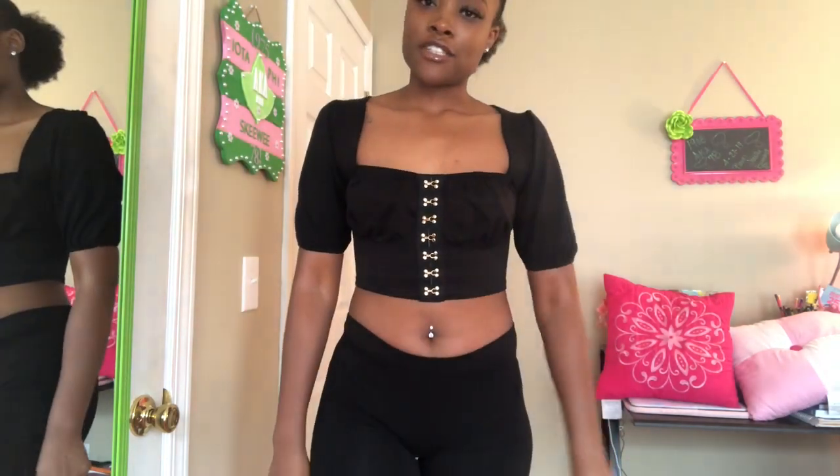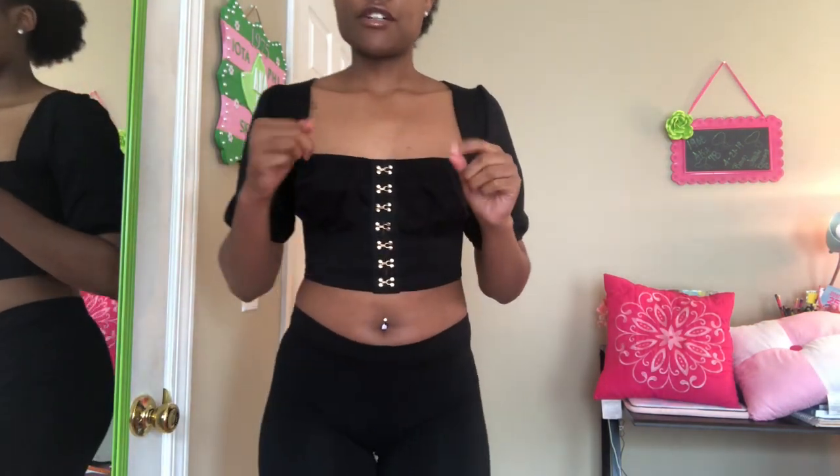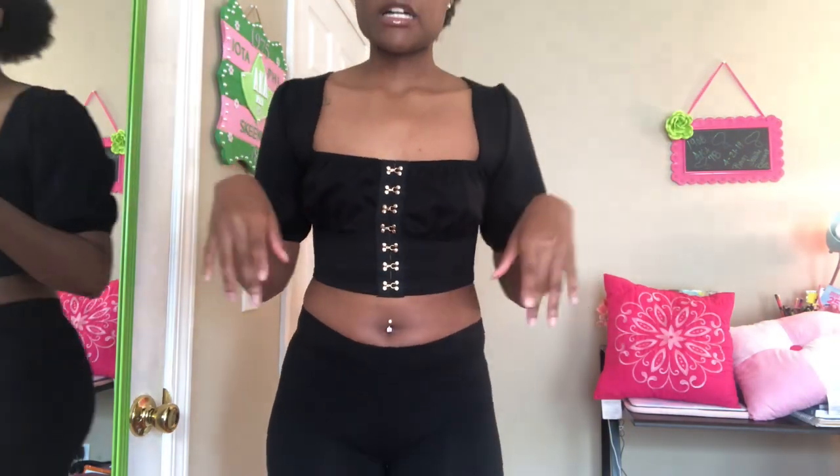This is really cute. I got some pants that I'm gonna show later in the video to go with it. You can dress it up or down, but I'll probably wear it with some heels.